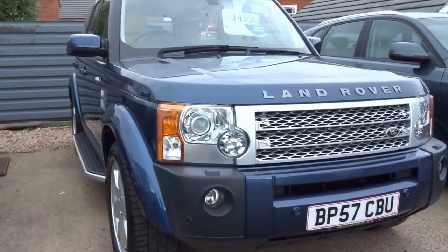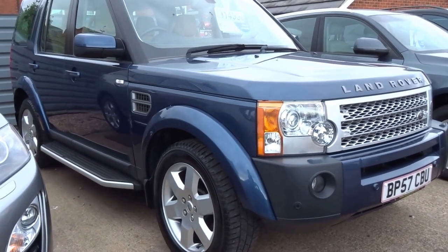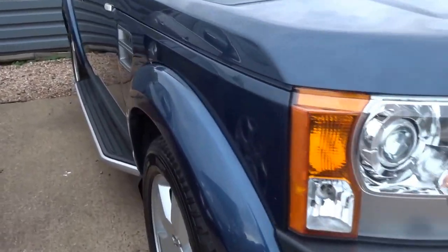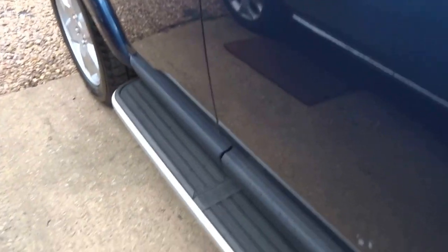Very, very nice specification on this vehicle, finished in a mid metallic blue. It's got the tan leather which I'll show you around shortly, but the overall condition of this car is absolutely super. It's got the side steps as you can see, coming around to the back of the car.